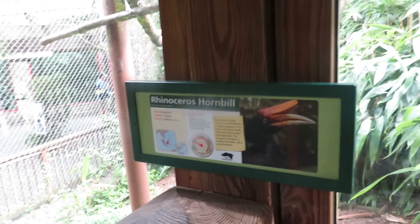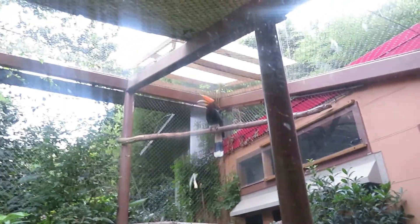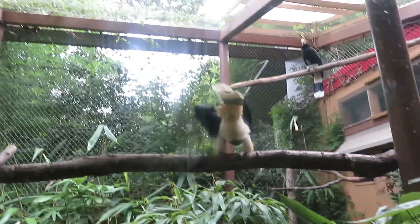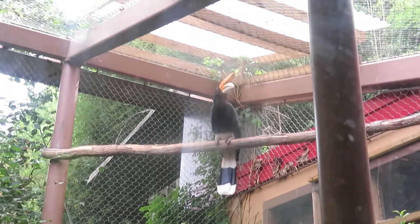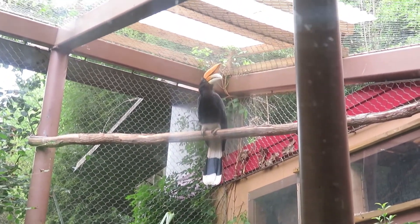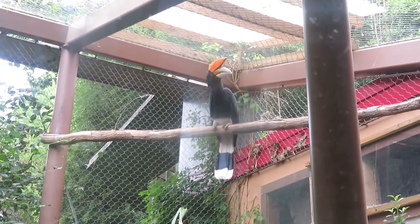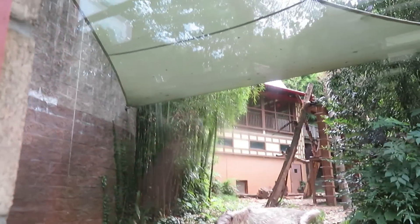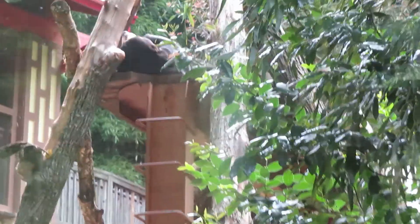Here we've got the rhinoceros hornbill. There's another one right up there — I think that's the male, and this one's the female flying around. There she goes. And over here is the lower viewing of the Malayan sun bears. They're now right up there sleeping — you can see them, there's a nose right up there.